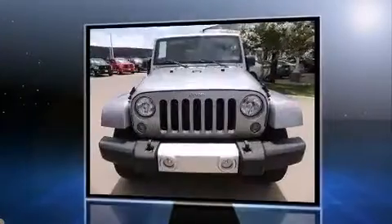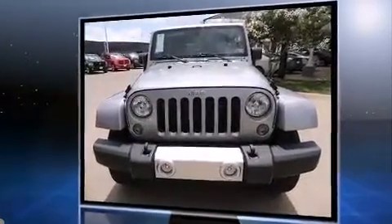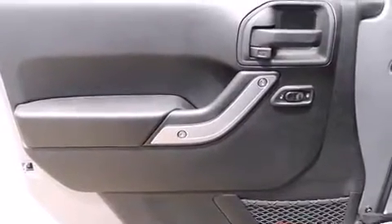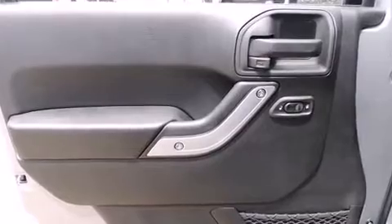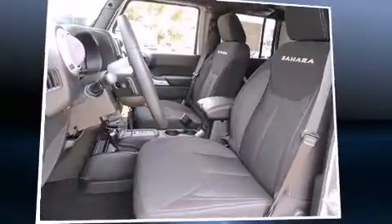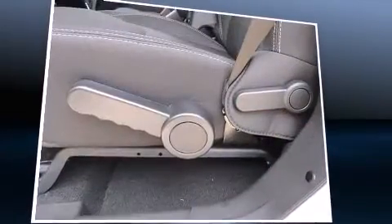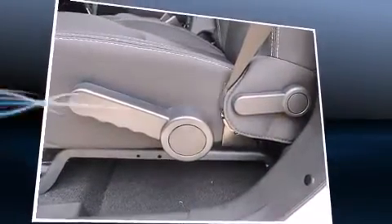Four-wheel drive allows you to go places you've only imagined. Jeep infused the interior with top-shelf amenities such as a tachometer, voice-activated navigation, variably intermittent wipers, an automatic dimming rear-view mirror, and one-touch window functionality.